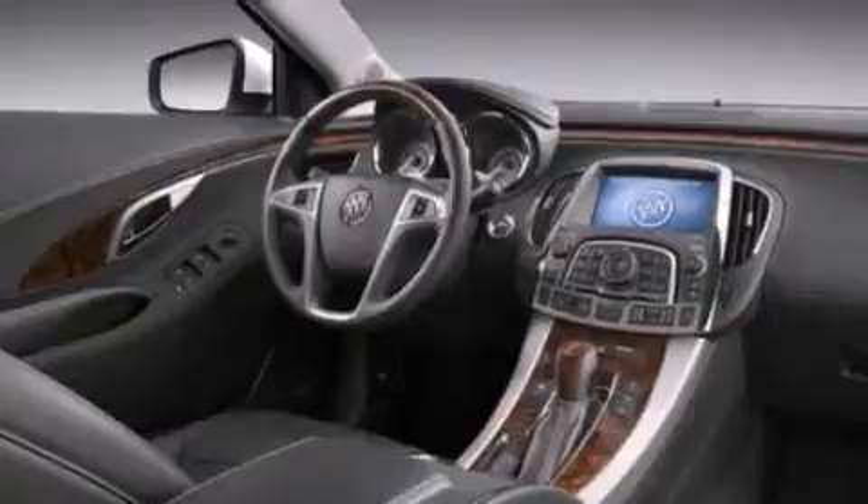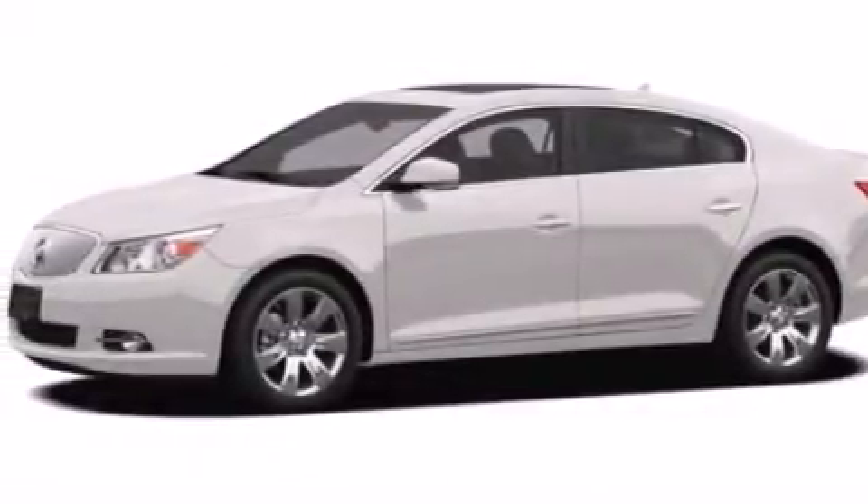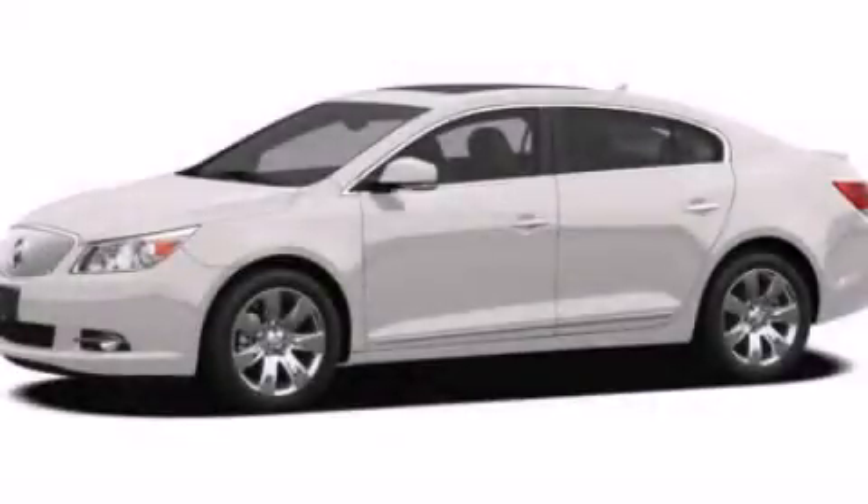Dual power seats, air conditioning with automatic climate control, and alloy wheels. Stop by today and test drive this automobile for yourself.